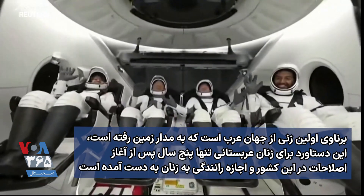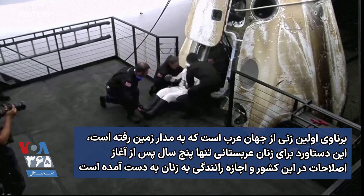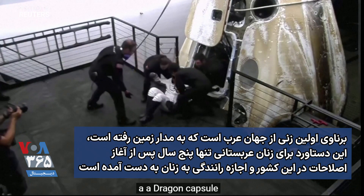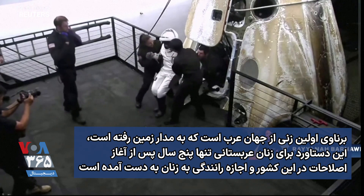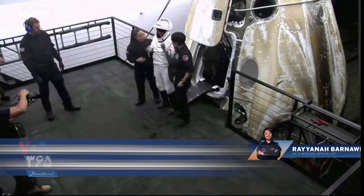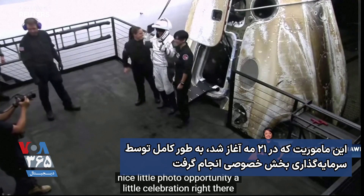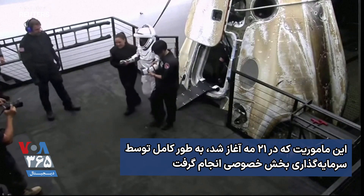First view of our crew. That looks like Rayana — Rayana Barnawi — egressing the Dragon capsule. A little help up. Yay! Nice little photo opportunity. A little celebration right there.